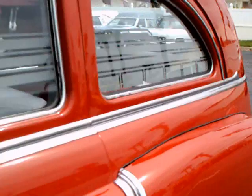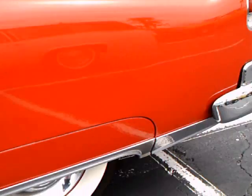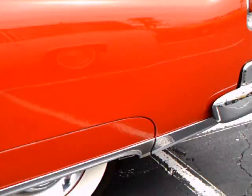Surprisingly, the car has a manual transmission. I think most Cadillacs by 1951 had Hydramatic, but this one in fact has manual.